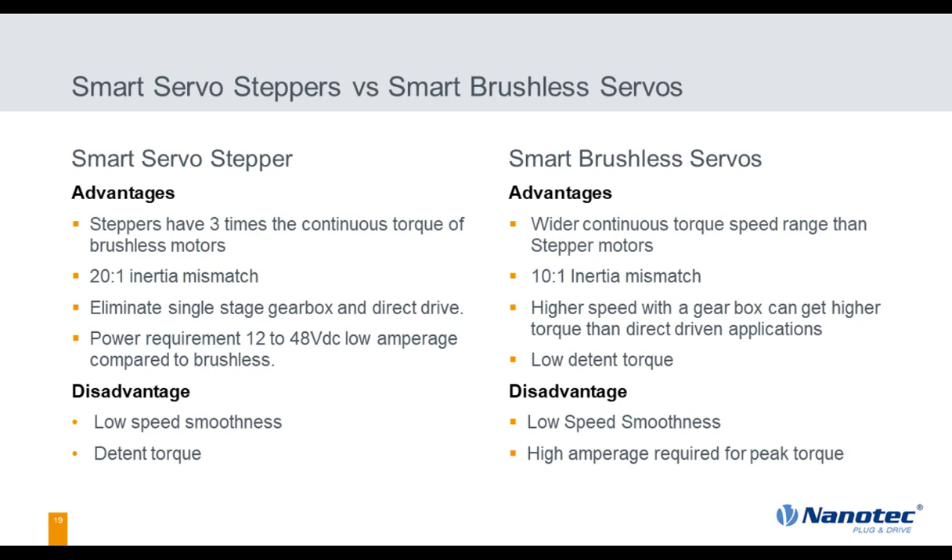Looking at side-by-side comparisons: for speed, smart brushless servos win every time. For inertia mismatch, smart servo steppers have the advantage — 20-to-1, all the way up to 100-to-1 in some applications. The disadvantage on both is low-speed smoothness: below 20 RPM you can reach a point where encoder resolution becomes visible. The amperage advantage of the smart servo stepper is a big factor and a major driver in application selection.